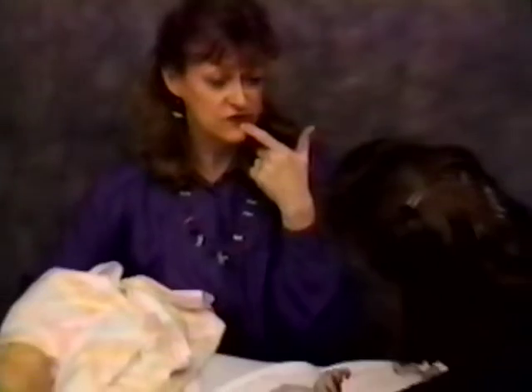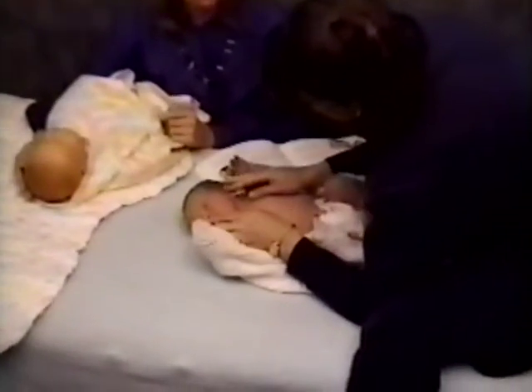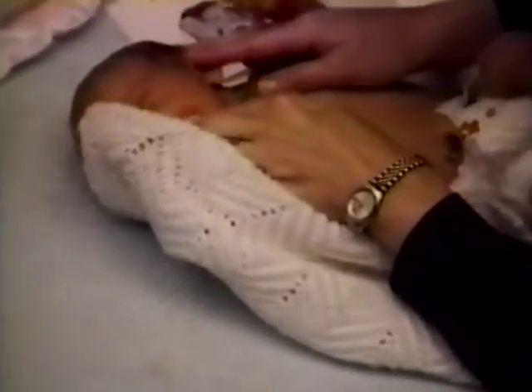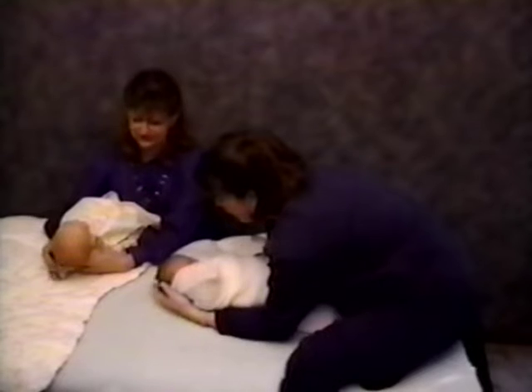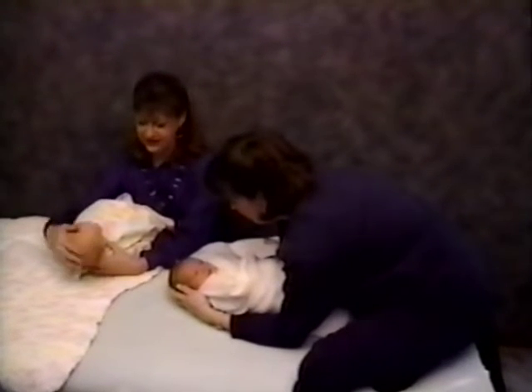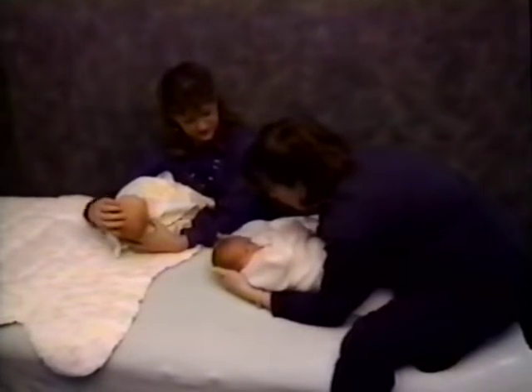Now the lips — you can use firm pressure here in any direction. This is going to make him want to root. Since we know Benjamin has just eaten, we continue; otherwise we'd stop. Then make little circles on the scalp — no oil needed on the scalp.